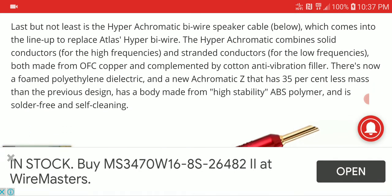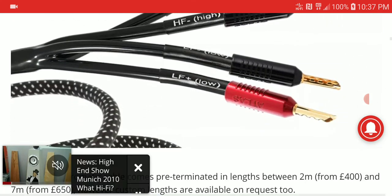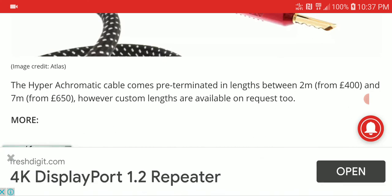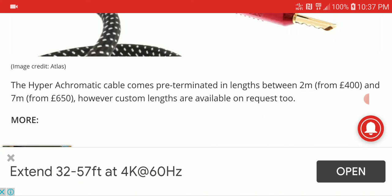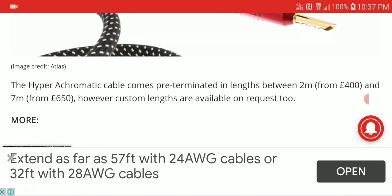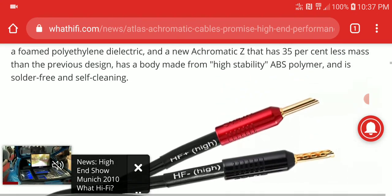Many people have skepticism about expensive cables like this. They may look really nice, but the speaker cable version is priced at 400 euros for the small two-meter version and around 650 euros for the four-meter version. That is a very expensive speaker cable.